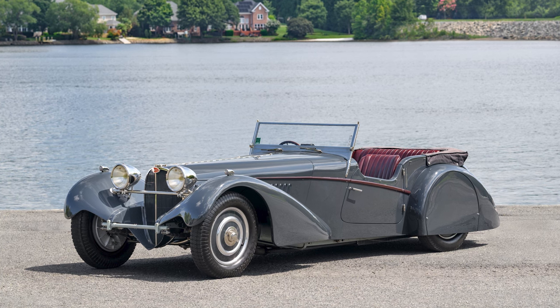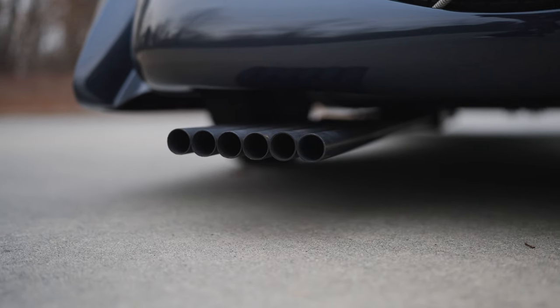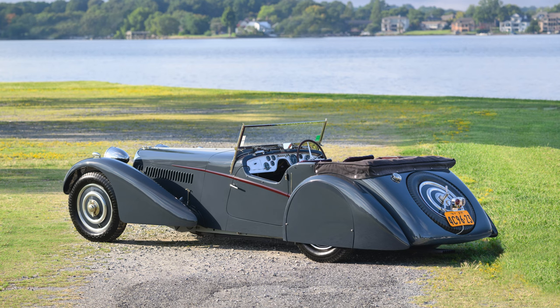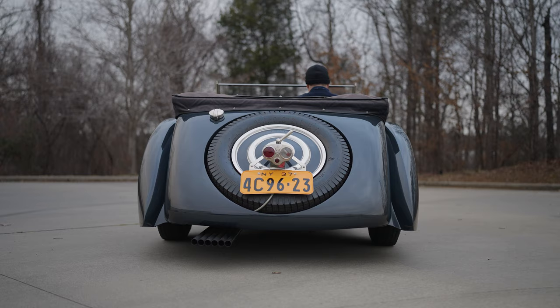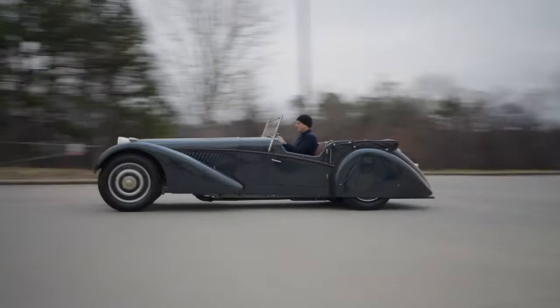By starting with an extremely low chassis design, they were able to dramatically lower the center of gravity of this car and had to go to extreme measures to do this. As a result, the most striking difference visually between a 57 and a 57S is, of course, the radiator.